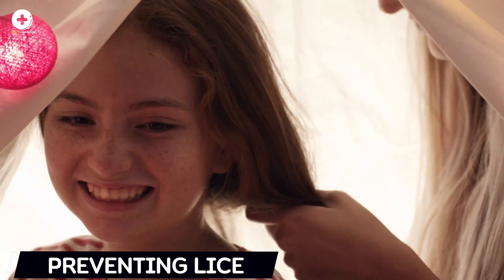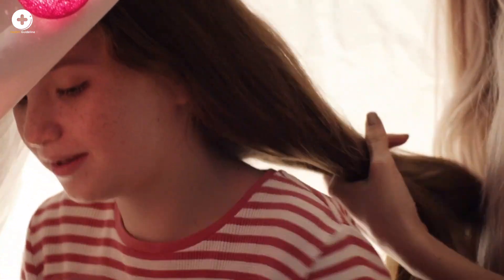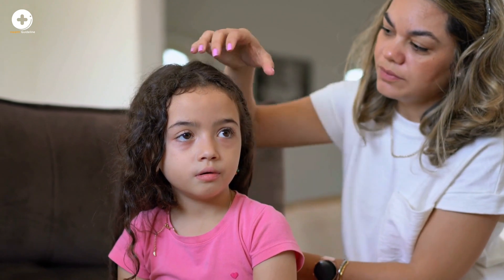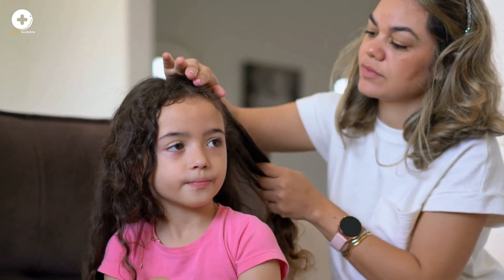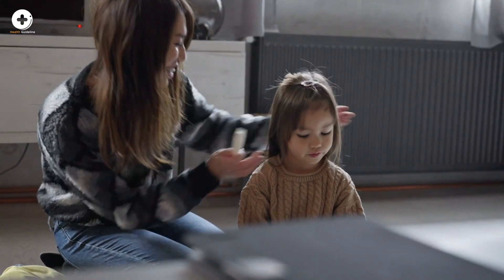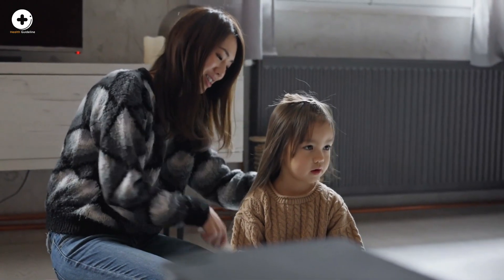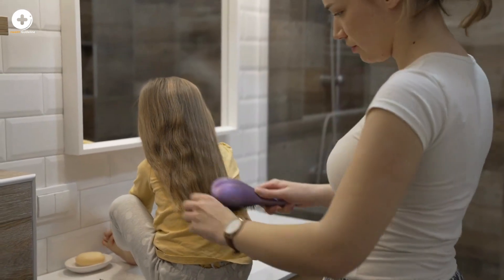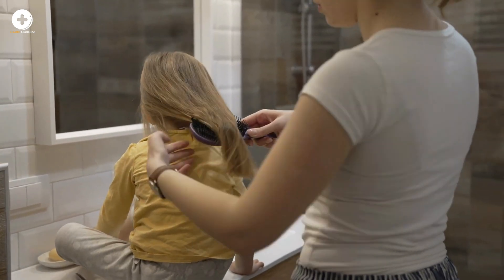Preventing lice can be difficult because young children often transmit lice and may not understand the importance of preventing head-to-head contact. However, there are steps you can take: teach your child to avoid head-to-head contact with others and refrain from playing with or fixing other children's hair. Teach your child to avoid sharing personal care items like brushes, combs, hats, and scarves. Examine your child's hair every three to four days if lice have been reported at their daycare or school.